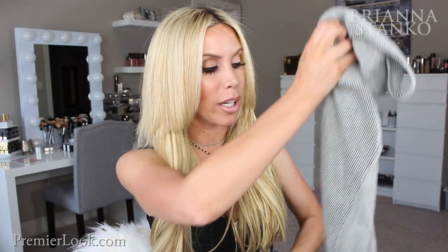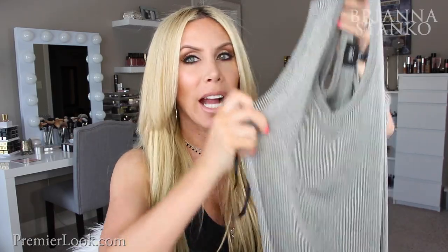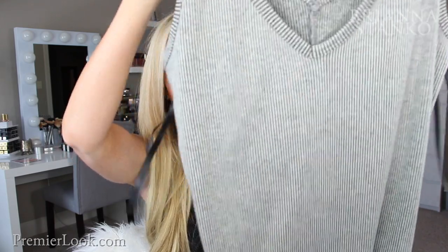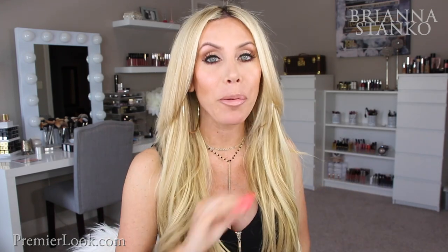You can just throw this on with flip-flops or even dress it up a little bit. I got it in black, and then I went back and ordered it online in gray as well — it has really fine stripes on it. It's the same exact dress, just in the gray style. I will absolutely live in these.